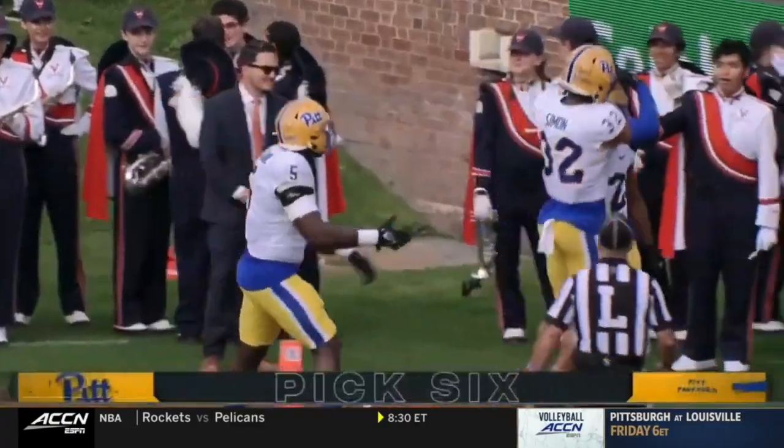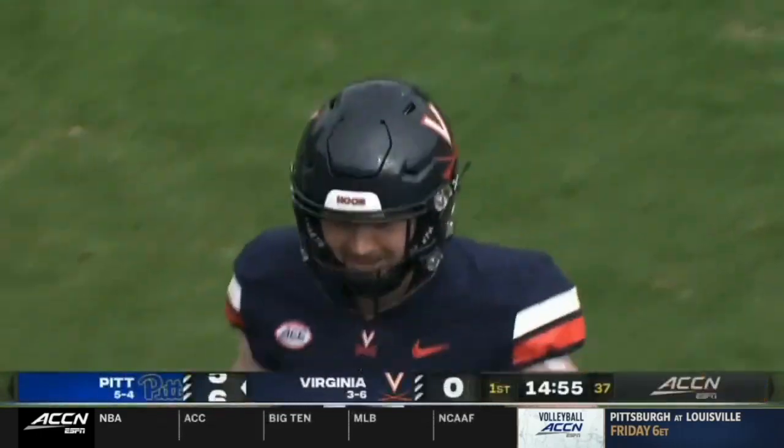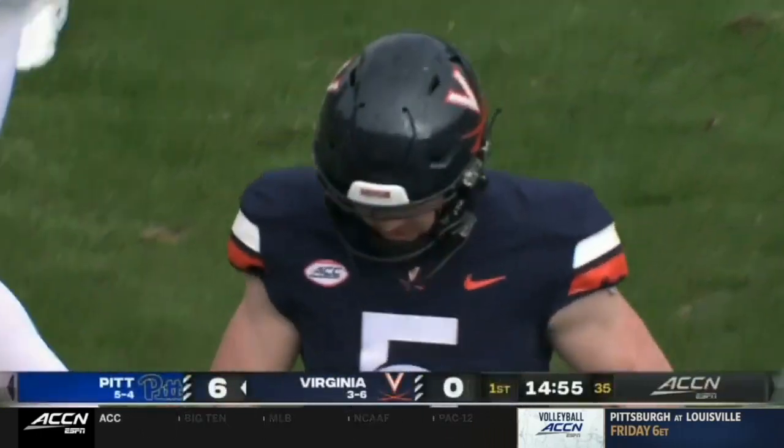What did I tell you before the game? Sometimes if you bring pressure, he will lock in. And right there was one of those examples of Brennan not getting the ball out quick enough.